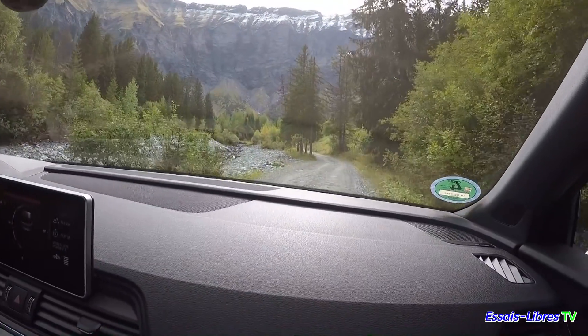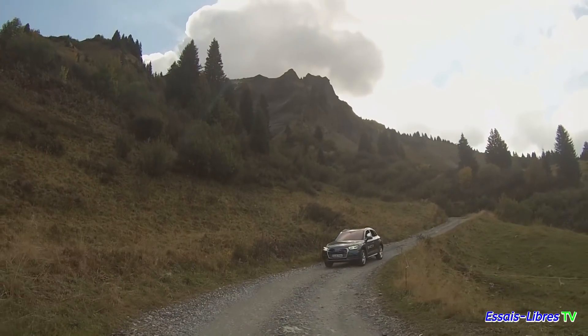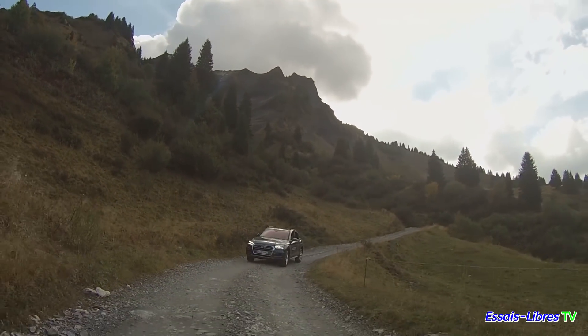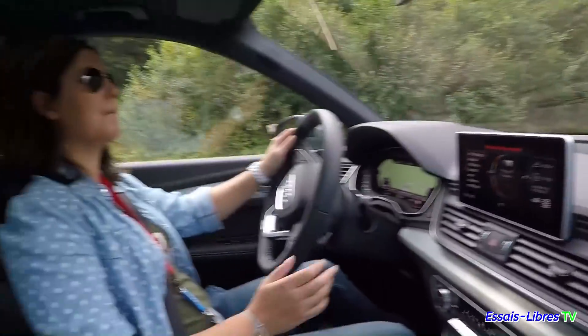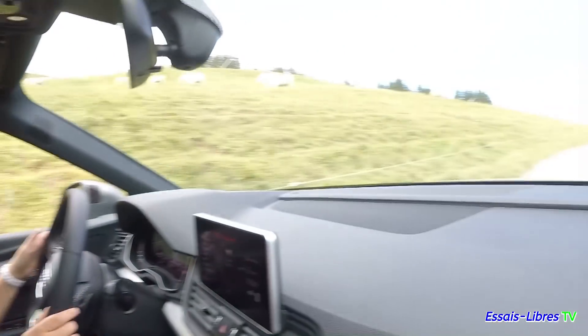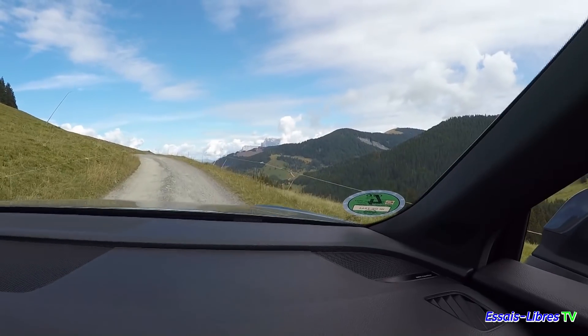C'est les angles maximums qui ont été atteints depuis qu'on a mis le contact. Là, c'est du vrai tout-chemin, on n'est plus sur du goudron confortable. On commence à rentrer dans le vif du sujet. Voilà l'avantage de ces véhicules SUV : c'est d'avoir une routière hors pair, silencieuse, confortable, mais en même temps on peut aller sur tous les chemins, même les pires, tout en restant dans le confort.